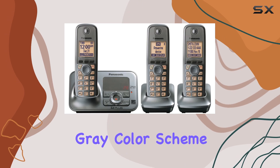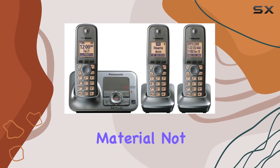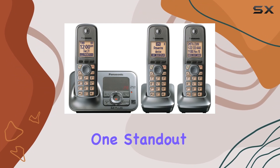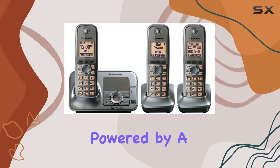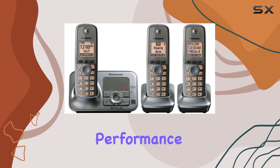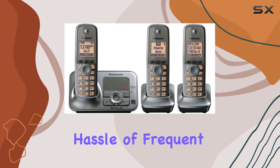The dark gray color scheme and rubberized material not only look modern, but also provide a comfortable grip during long calls. A standout feature is its battery life — powered by a single lithium-ion battery, it offers reliable performance without the hassle of frequent recharging.